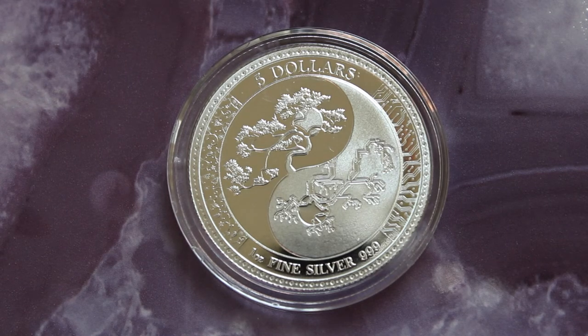In this case it would be stop and smell the bonsai tree. And there you have it, the 2018 Tokelau coin of the Equilibrium. Until next time, have a great day friends.